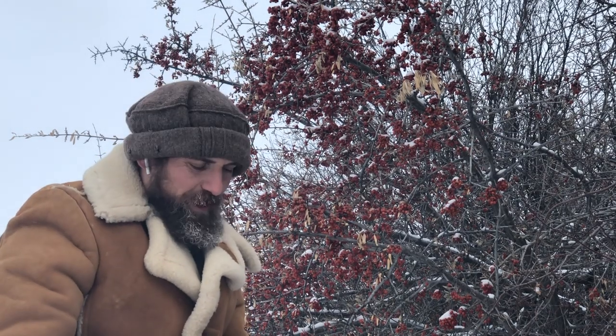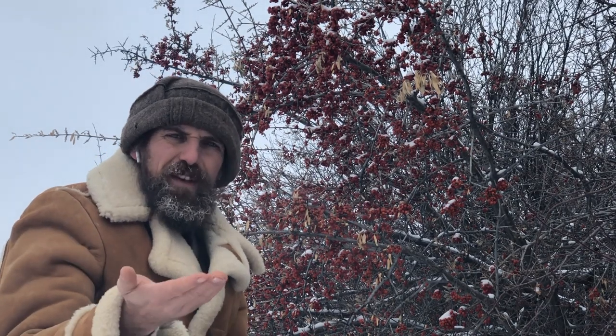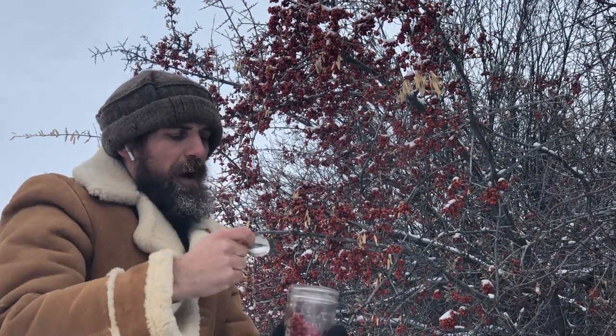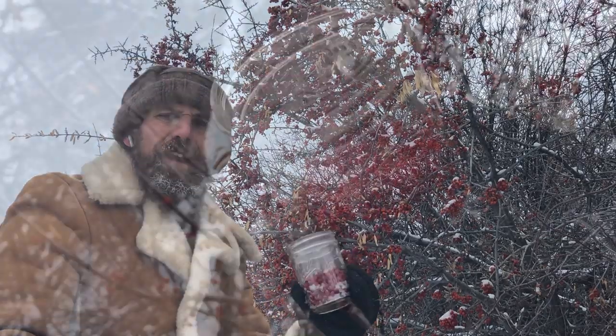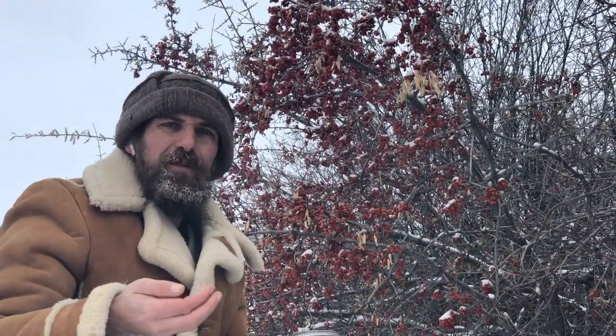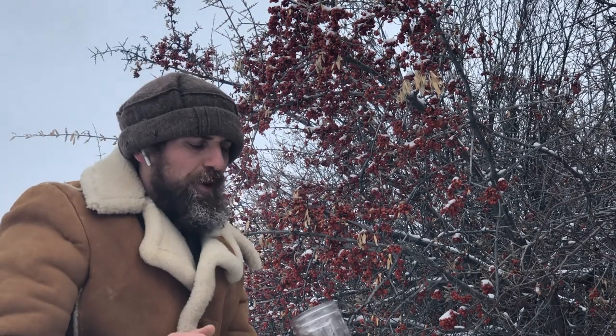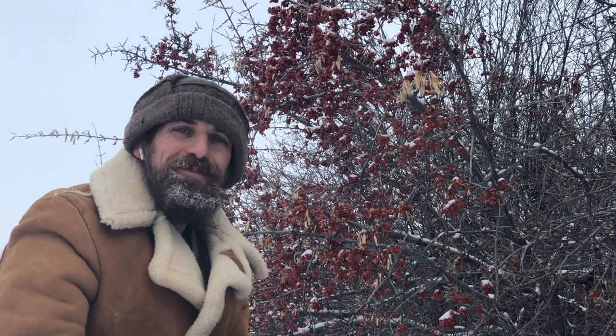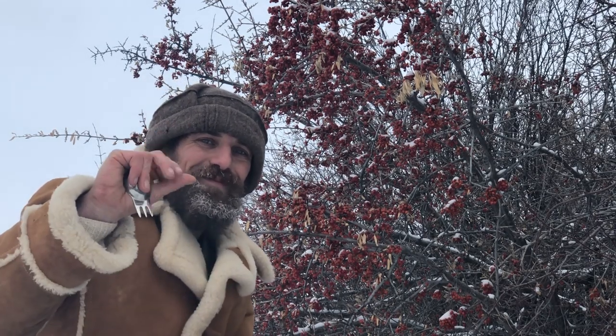I just wanted to take a few minutes to share the silver leaf buffalo berry with you because it is one of my all-time favorite foods. I'm harvesting this little jar full to hopefully make a small batch of mead, or maybe just snack on while I'm here in Alberta. Okay, that's all for now — be well, my friends, see you next time.